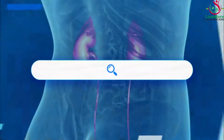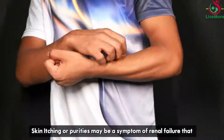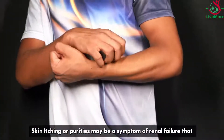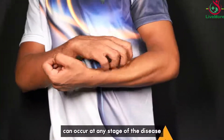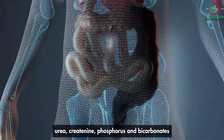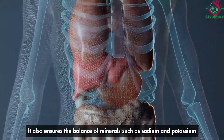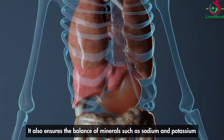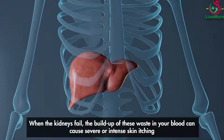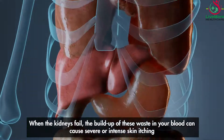Skin itching, or pruritus, may be a symptom of renal failure that can occur at any stage of the disease. The kidneys remove wastes from the bloodstream — notably urea, creatinine, phosphorus, and bicarbonates — and ensure the balance of minerals such as sodium and potassium. When the kidneys fail, the buildup of these wastes in the blood can cause severe or intense skin itching.